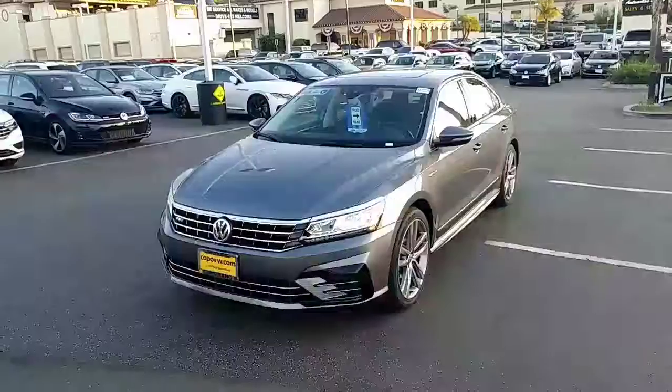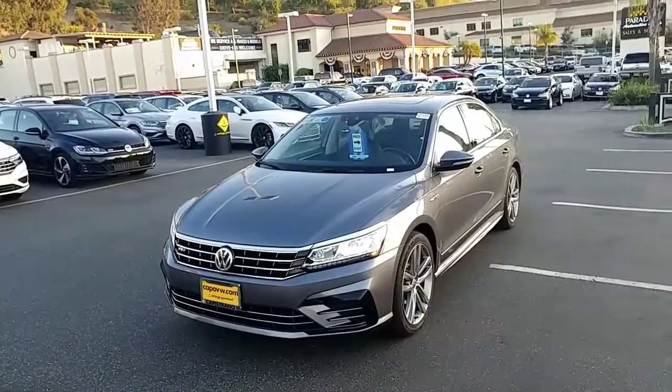Hey, how you doing? It's Buddy from Capistrano Volkswagen, your internet manager. I thought I'd send you a video of the 2019 Volkswagen Passat Wolfsburg — check out this walk-around.